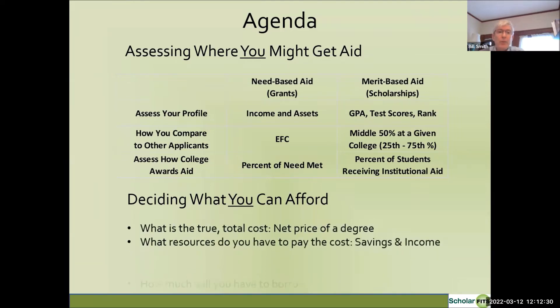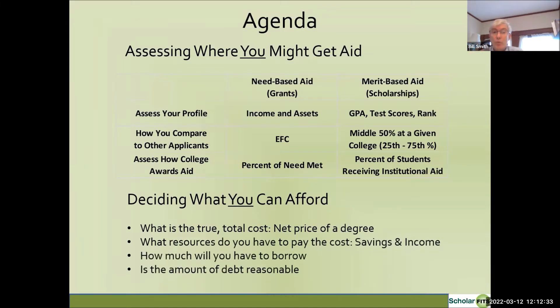Deciding what you can afford means being clear on the true total cost of college — that's the net price of a degree — and understanding the resources you have to pay it, typically savings and money you can pay out of income. If those resources aren't enough, think about how much you'll need to borrow and make sure any borrowing is going to be reasonable.